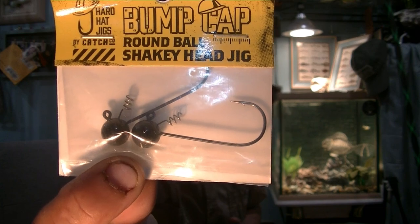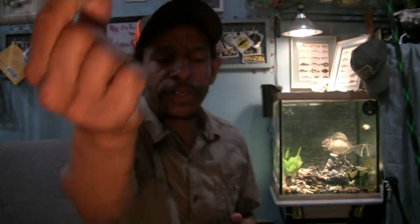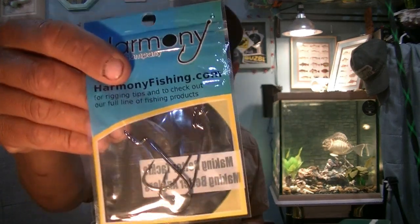Next up, the Hard Hats Jig — we've got a pack of quarter-ounce Shaky Head Hard Hat Jigs. Four-odd hooks, a two-pack, and they want $3.49 for these. And from Harmonies — a three-pack of Harmonies Offset Worm Hooks, the Razor Series Offsets. These aren't EWGs; I call them straight shank offsets. Three-pack for $1.99.